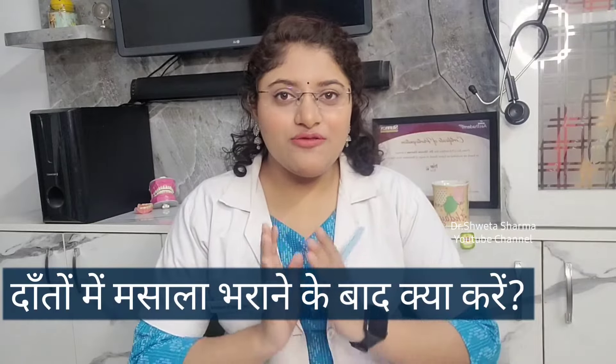Hello everyone, I hope you are doing fine. Welcome to all of you on my YouTube channel. My name is Dr. Shweta Sharma. Today we are going to discuss what we need to eat after a dental filling.